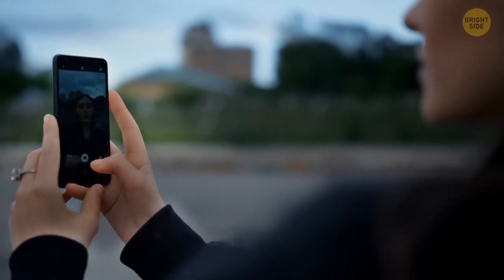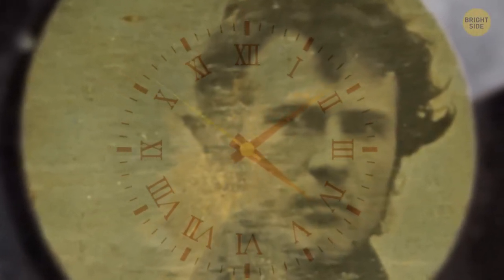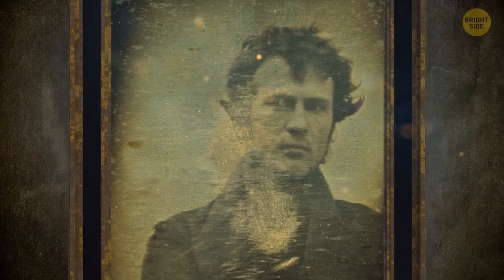These days, to take a selfie, it takes no more than a blink of an eye. Back then, Robert needed to stand still and look forward for a staggering 15 minutes. This picture, which shows him with his collar upturned and his messy hair, is now featured at the Library of Congress, along with many other of his works.